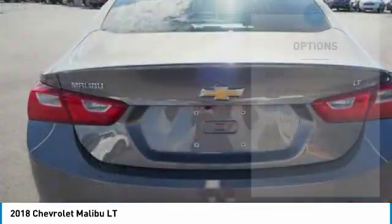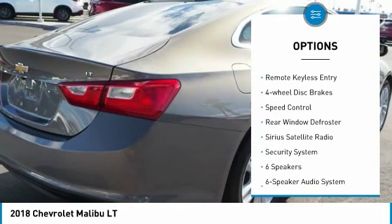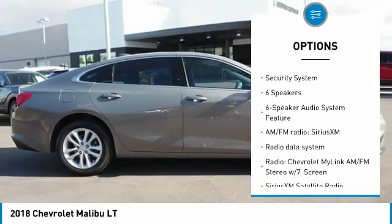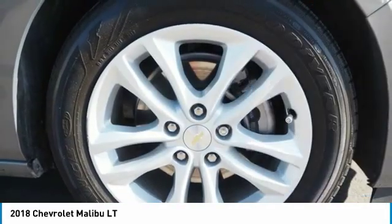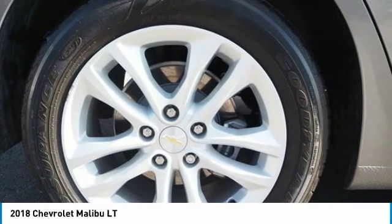Here are some of this vehicle's great options: electronic stability control, alloy wheels, brake assist, traction control, remote keyless entry, four-wheel disc brakes, speed control, rear window defroster, Sirius satellite radio, and security system.